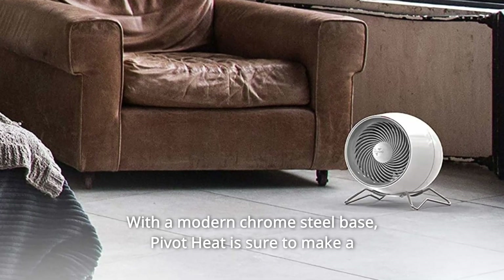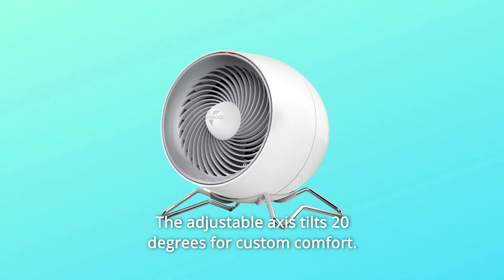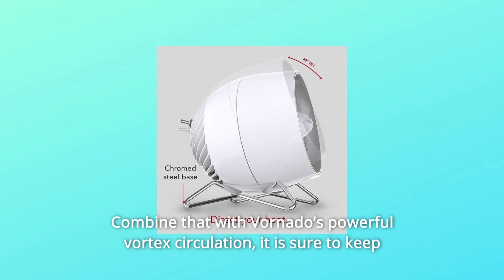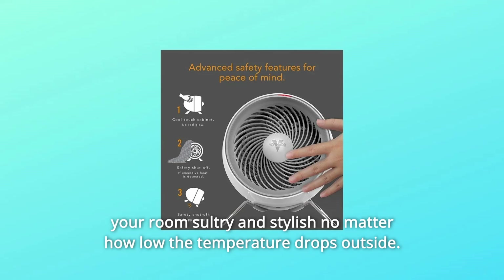With a modern chrome steel base, PivotHeat is sure to make a visual statement in your home. The adjustable axis tilts 20 degrees for custom comfort. Combine that with Vornado's powerful vortex circulation, and it is sure to keep your room sultry and stylish no matter how low the temperature drops outside.